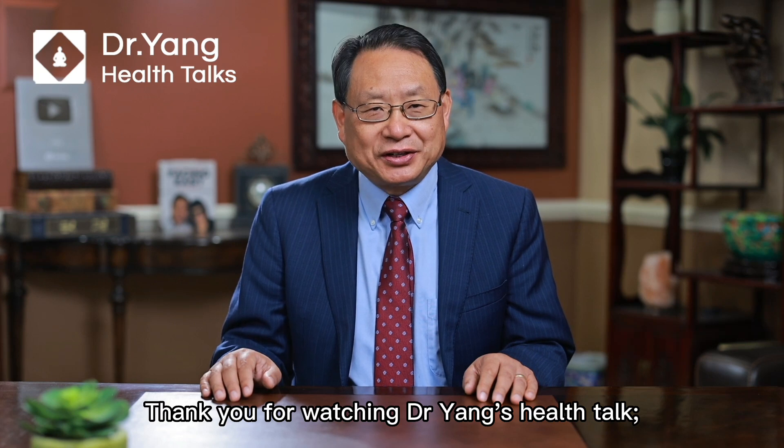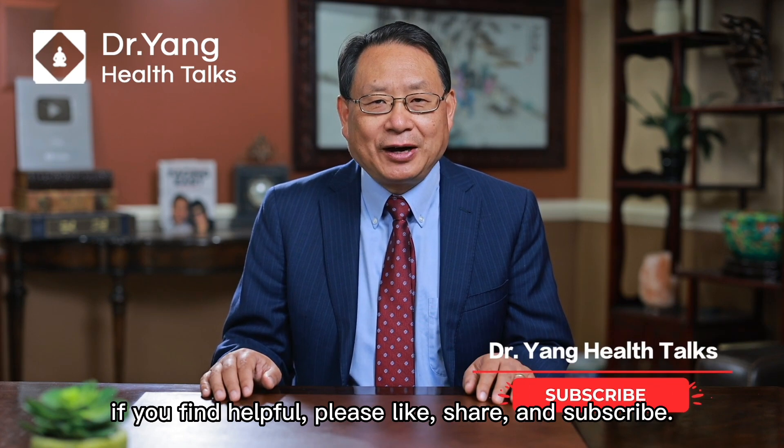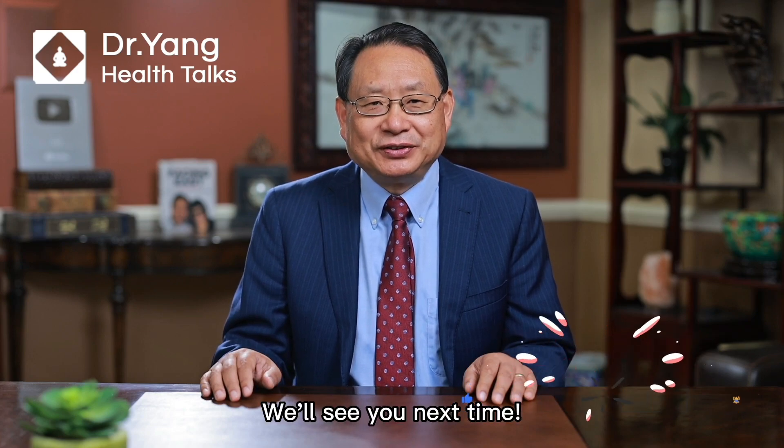Thank you for watching Dr. Yang's Health Talk. You're welcome to share your opinions and experience in the comment section. If you find it helpful, please like, share, and subscribe. We'll see you next time.